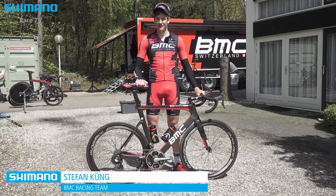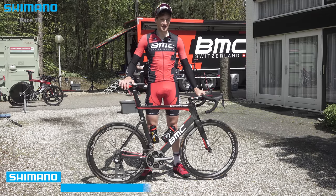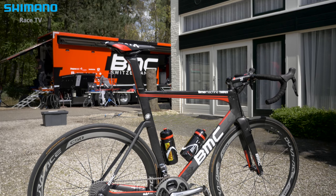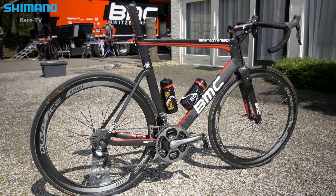That's my working machine, the TMR. It's the best bike for the flat races and it's also kind of my speciality. So it's a very good toy to work with and I think we have a small advantage over the others.